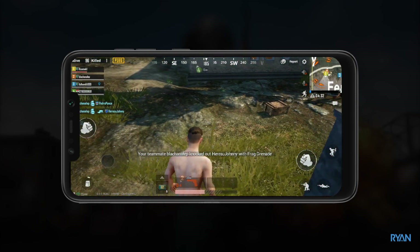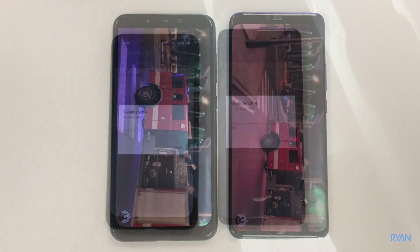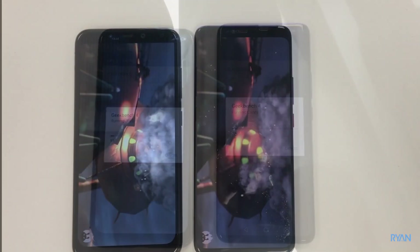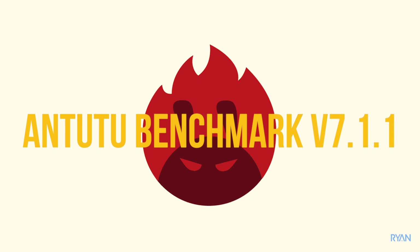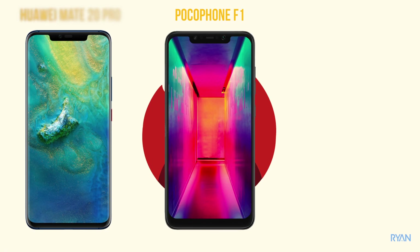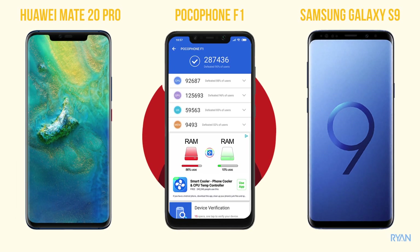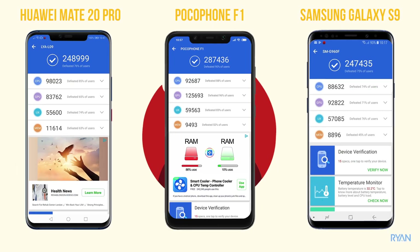Now let's do some benchmarks. I'm not a big fan of this type of test since it's just numbers, but let's do it anyway — Antutu and Geekbench 4. Let's compare the Poco F1 against the Samsung Galaxy S9 and the Huawei Mate 20 Pro. On Antutu: the Poco scored 287,436, the S9 scored 247,435, and the Mate 20 Pro scored 248,999.